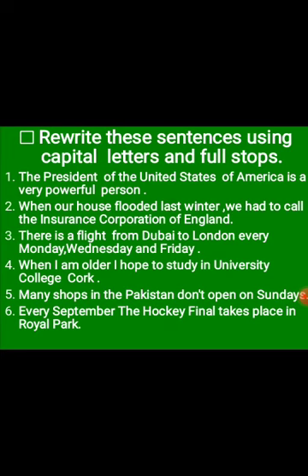Number four: 'When I am older, I hope to study in University College, Cork.' U, C, C will be capital, and I is obviously capital wherever it is used. W is capital because it is the beginning letter of the sentence. Number five: 'Many shops in Pakistan don't open on Sundays.' M is capital because it is the beginning of the sentence; Pakistan — P is capital; and Sundays — S is capital.